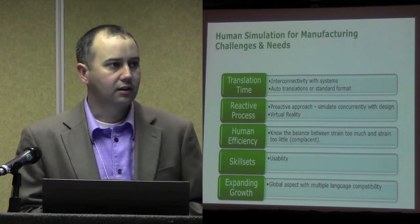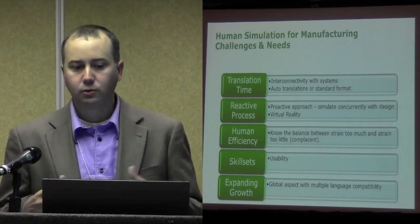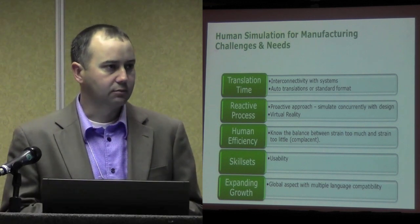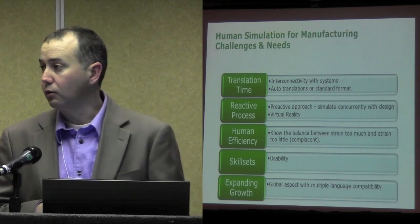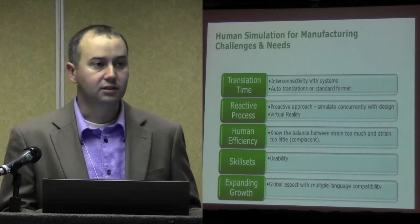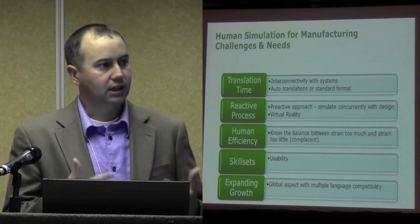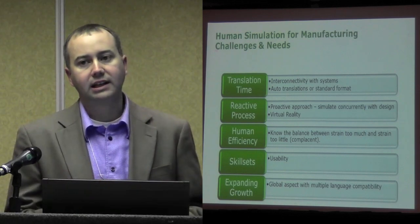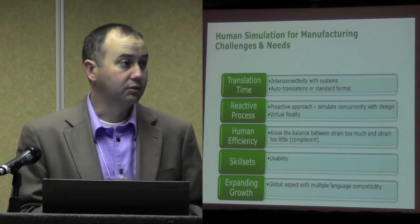Virtual reality is another area that we're moving towards. We've done virtual reality on a product side for a while. We're starting to move into virtual reality assembly — full assembly inside a cave or inside a booth — where we can actually do a complete work cell design. Not just an ergo reach, but we can also look at how we apply our lean principles into a work cell prior to building any product.